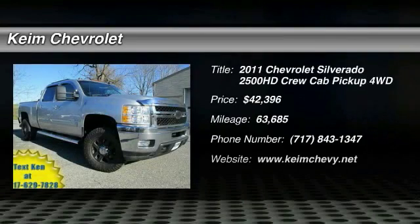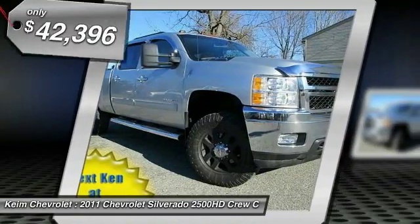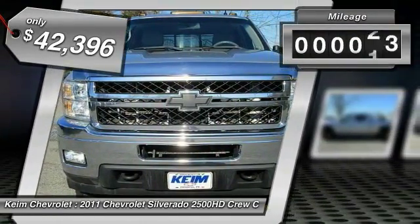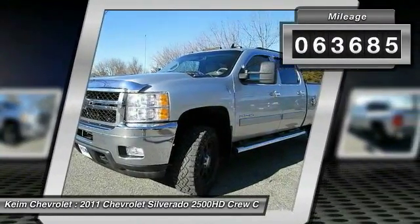The 2011 Silverado 2500 HD. This pickup truck pulls unlike any other and is priced below $45,000. This vehicle has less than 65,000 miles.